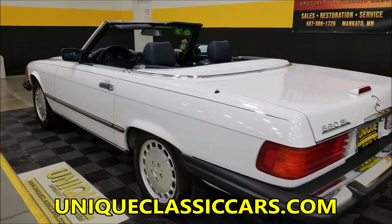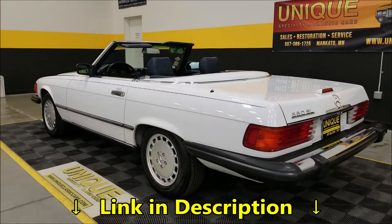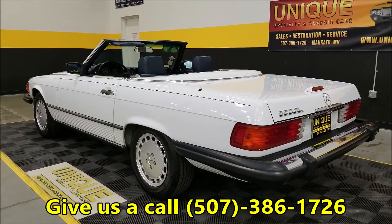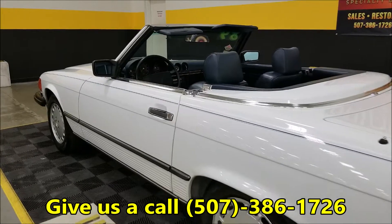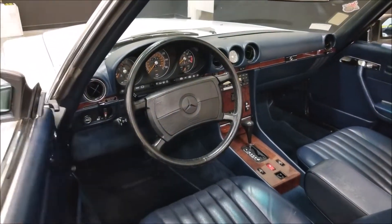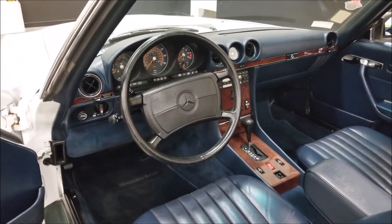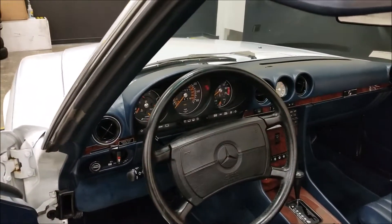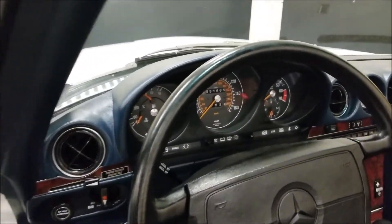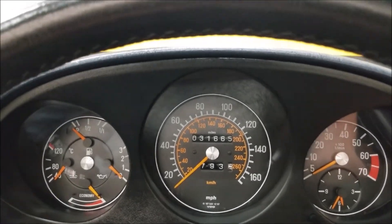Once again, still pictures at uniqueclassiccars.com — link below in the description. Phone number again: 507-386-1726. These had all the modern amenities — safety restraint system, cruise control, power windows, AC. I did notice there are no warning indicators of any sort on. Let's go ahead and fire this one up so you can hear it run. Exact miles: thirty-one thousand, six hundred sixty-five.